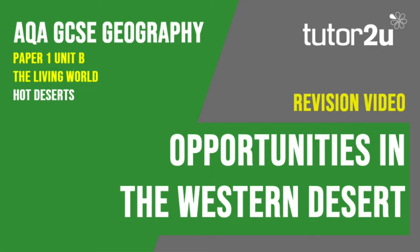Welcome to this Tutor2U revision video that looks at the first part of the USA's Western Desert Case Study, focusing on the economic opportunities found in the desert. If you haven't studied this case study, you may wish to watch the Tar Desert videos instead. This is part of Paper 1, Unit B, The Living World.